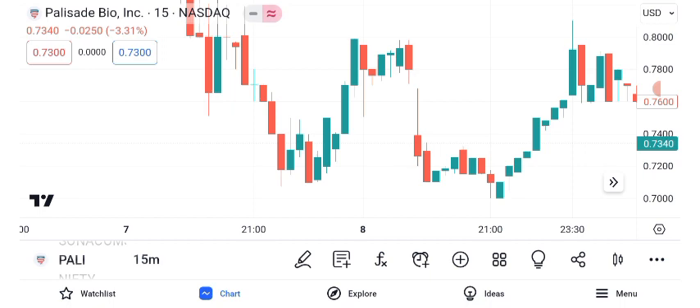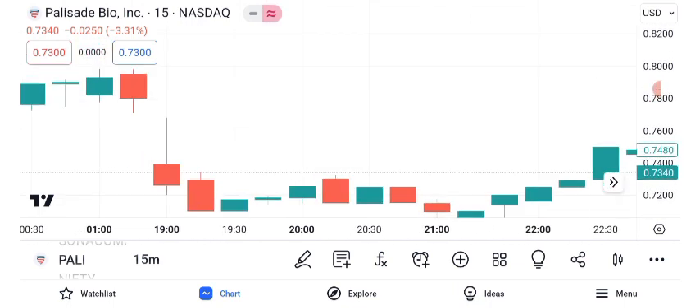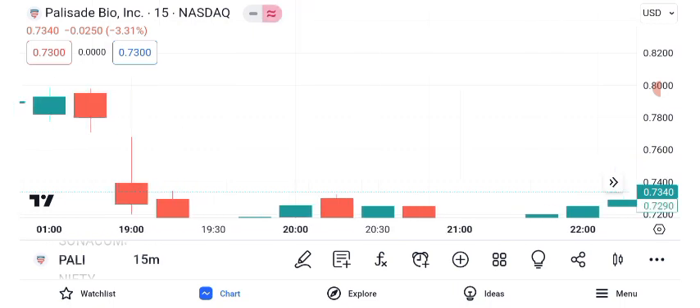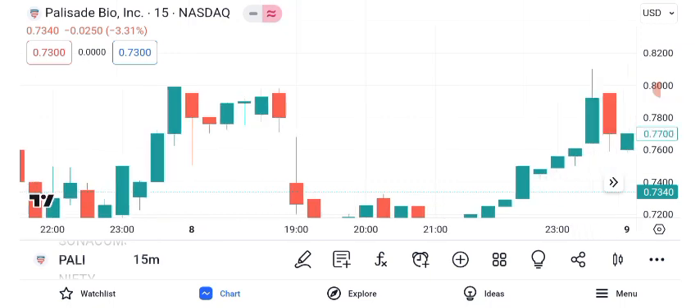Please note that these targets are subject to market fluctuations and should be periodically reviewed. Risk management is paramount in investing. Setting a stop loss can help protect your investment in case the trade turns against you. For Palisade Bio, given its potential volatility, setting a stop loss might be a prudent strategy. This level is below key support and can serve as a safety net, limiting potential losses while allowing you to stay in the trade if it continues favorably.